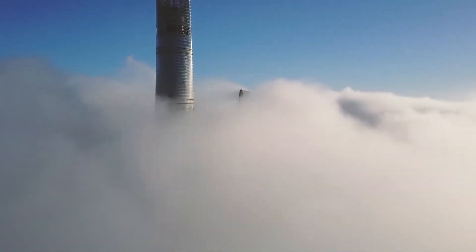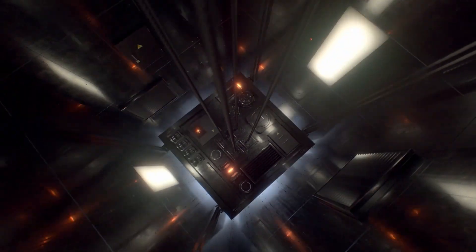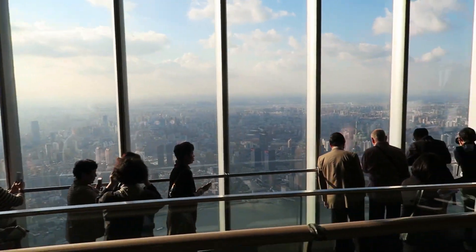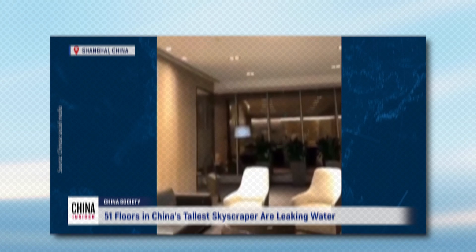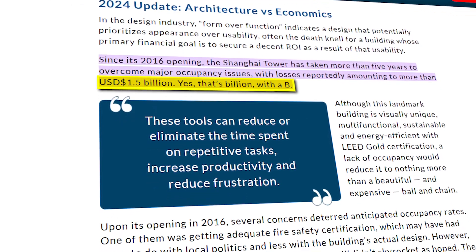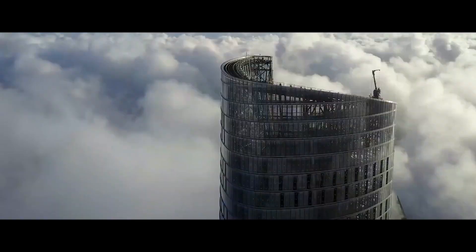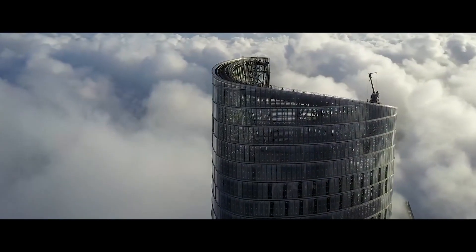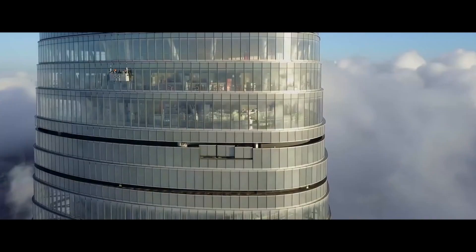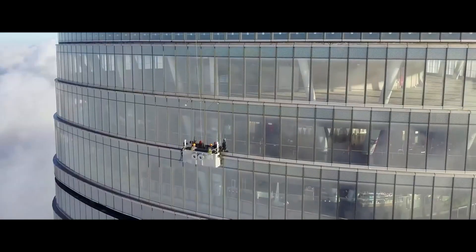Picture a skyscraper so tall it slices through clouds — a sci-fi marvel with the fastest elevators on Earth and the highest observation deck ever. Now imagine it half empty, leaking like a busted dam and sinking under $1.5 billion in debt. This is Shanghai Tower, China's tallest building and the world's second tallest skyscraper. It was meant to crown a nation's rise but nearly became an epic flop. Stick around — this story's a wild ride.